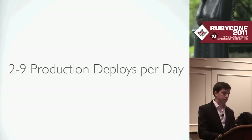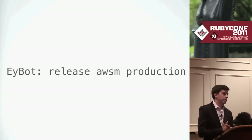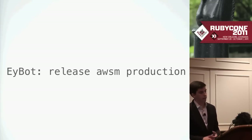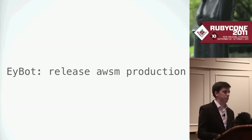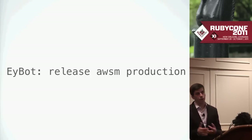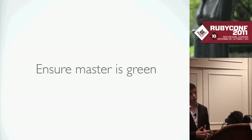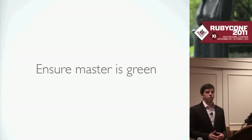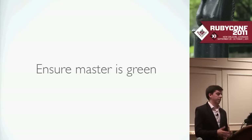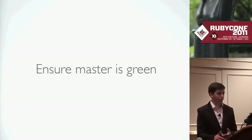How do we actually do this deploy? There's only one command — through EY bot, just one command that does the entire process with all the automation. The steps it takes are: first, it checks that master is green. You can't deploy code that's red. Some environments are forcible where you can force red code out — useful for staging to check what's actually wrong with the code — but production is definitely not forcible. You can't force a red build out to production.